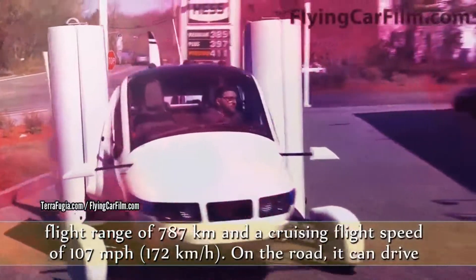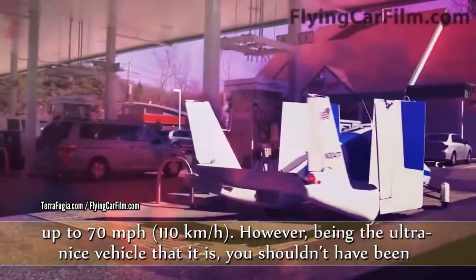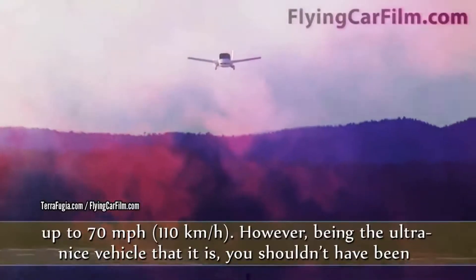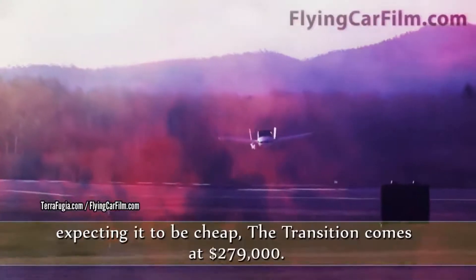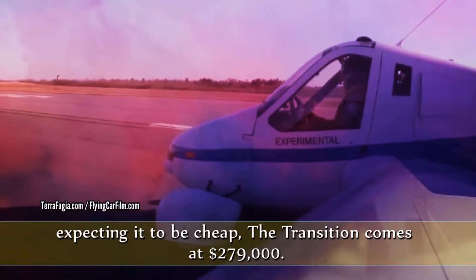The Terrafugia Transition on the road can drive up to 70 miles per hour. However, being the ultra nice vehicle that it is, you shouldn't have been expecting it to be cheap — the Transition comes at $279,000.